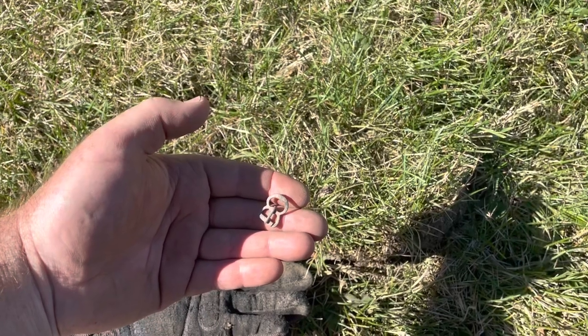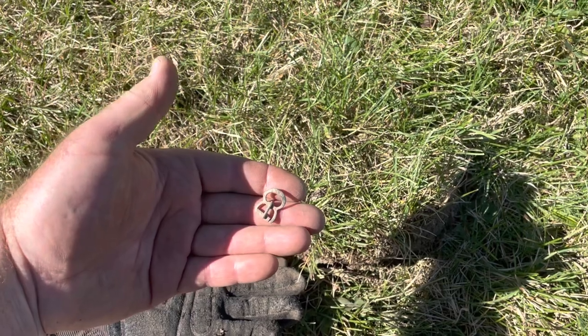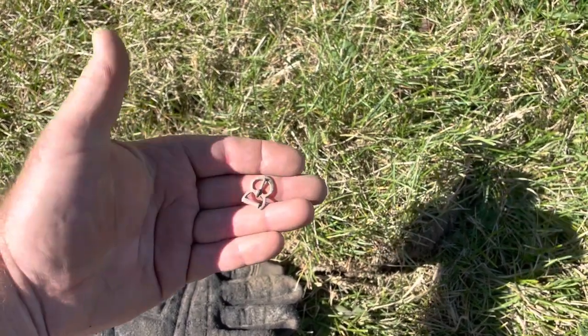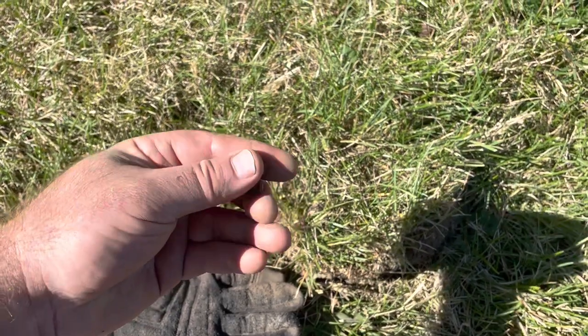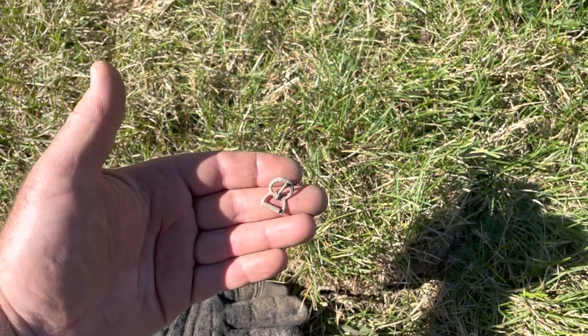Here's something pretty neat. I was digging around in this hole and I got a beaver tail pull tab, a nail, a tack, and this little buckle popped out. That's pretty neat — the little thing in the middle still moves.